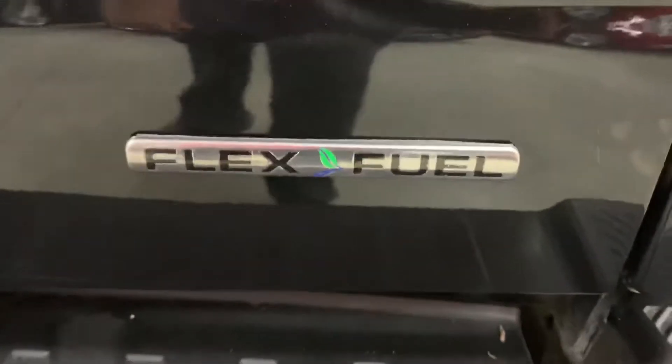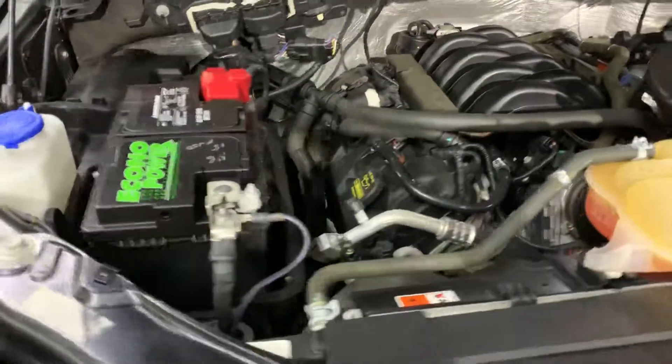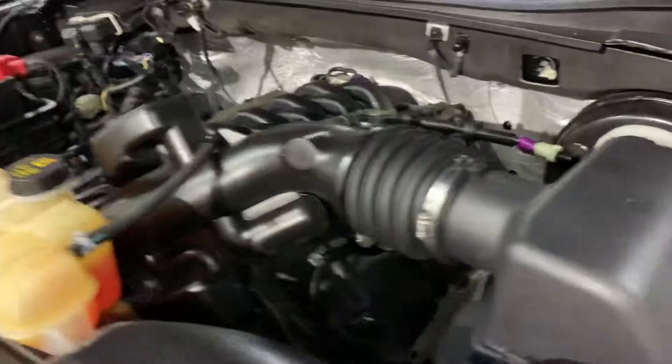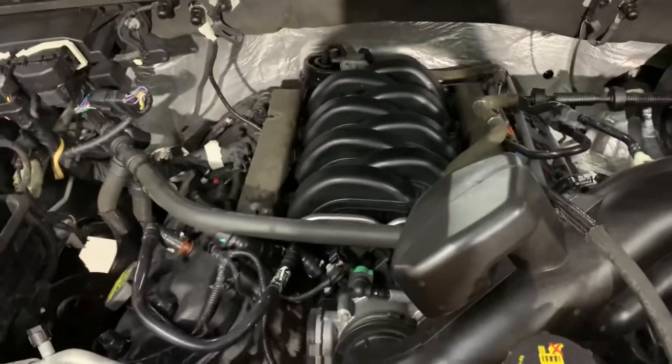This truck is flex fuel. Now let's pop the hood open. As you can see, the engine is detailed. Most importantly, this truck runs good and runs smooth — you can come out and test drive it. We are AX Autos here in Atlanta, Georgia. As you can hear, there are no odd noises while turning on or off or while it's running. It's in pretty good condition, but you can come out and check it out for yourself.